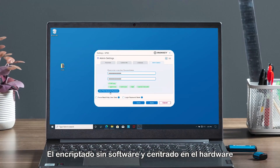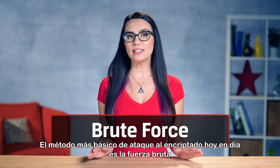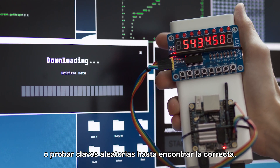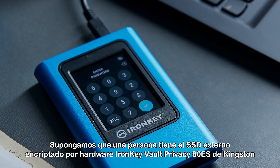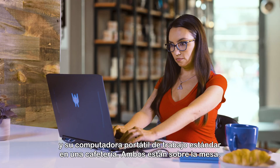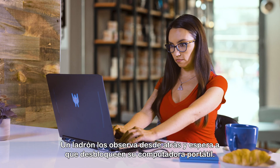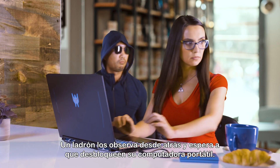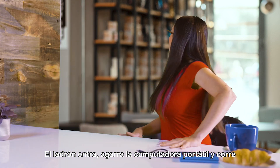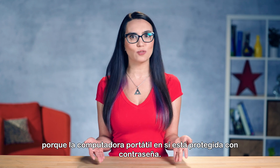Hardware-centric, software-free encryption is the most effective means to provide protection from cyber attacks. The most basic method of attack on encryption today is brute force — trying random keys until the right one is found. Let's say a person has the Kingston IronKey Vault Privacy 80 ES hardware encrypted external SSD and their standard work-issued laptop in a coffee shop. They have both on the table. A thief is watching them from behind and waits for them to unlock their laptop. The thief comes in, snaps the laptop, and runs. You could have a false sense of security that all you suffered was a laptop loss because the laptop itself is password protected.